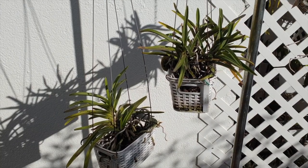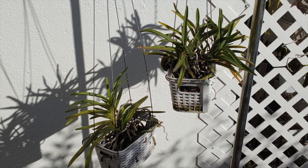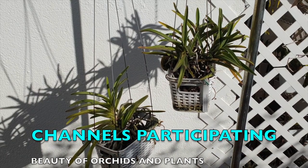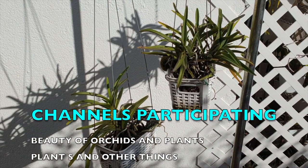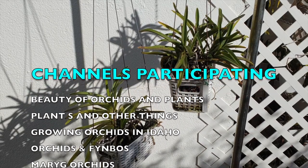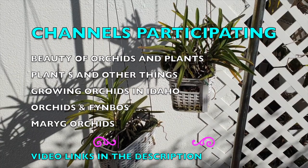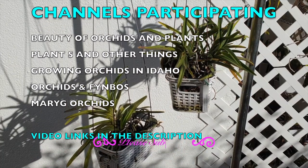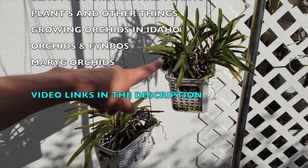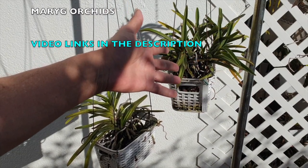Welcome to this care collab on Neostylist Luz Niri. It's so good to have you here. We have several channels participating on this one, so feel free to go to the description and check out the links and see what their Neostylist Luz Niri's are up to this time of year. I am here in southern Spain and the Neostylist we're looking at right now is the regular classic form, and then here is the infamous funky Neostylist Luz Niri Blue.